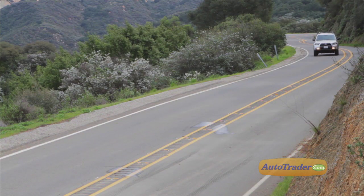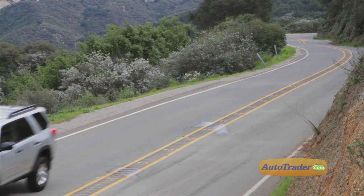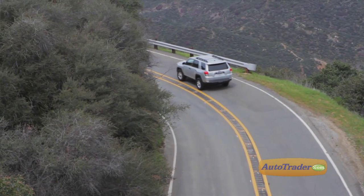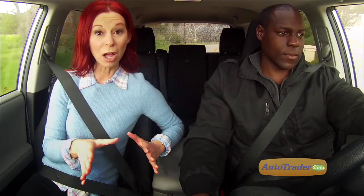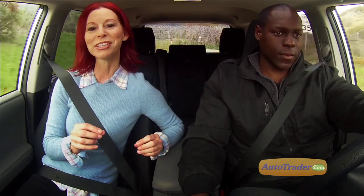The 2013 Toyota 4Runner may be one of the last conventional SUVs that stays faithful to the original recipe: big, brawny, and able to go anywhere in any weather. The price of admission is pretty high and the fuel economy isn't worth bragging about, but if a crossover or compact SUV won't suit your needs, the 2013 Toyota 4Runner might just be your best choice.